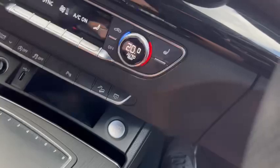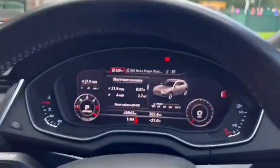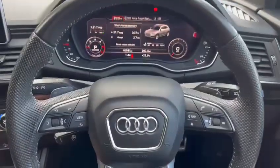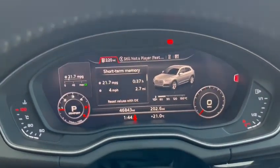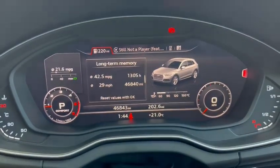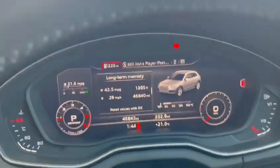Start/stop button — just hold it down and the car starts straight away. This car has the tech pack, so it has the multifunctional steering wheel and the Audi virtual cockpit. Since its lifetime started, this car has achieved 42.5 miles to the gallon. I've had it up on the motorway at around 55 mpg as well.